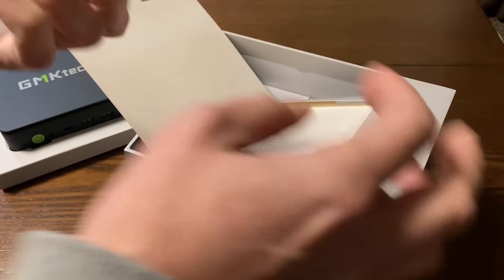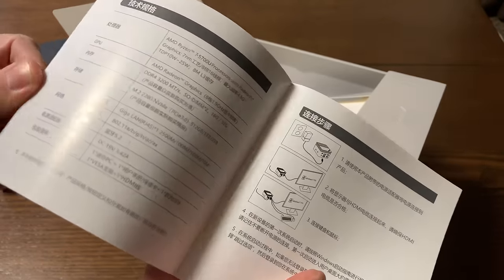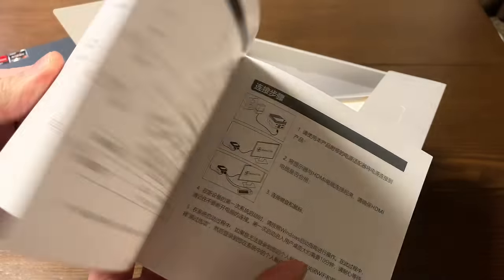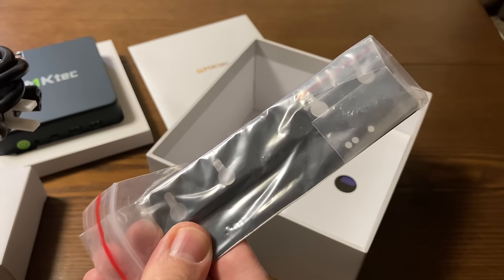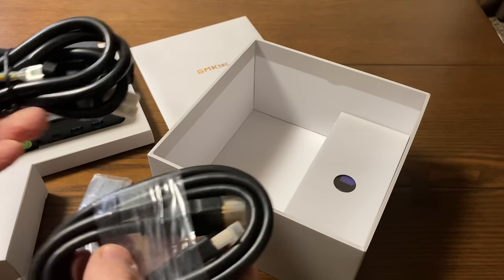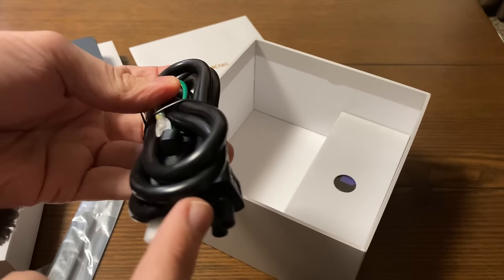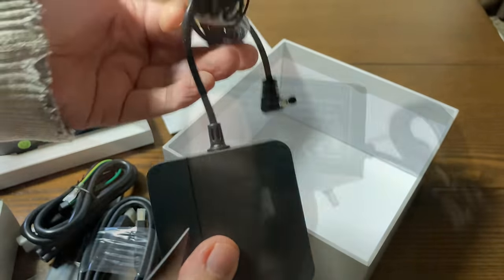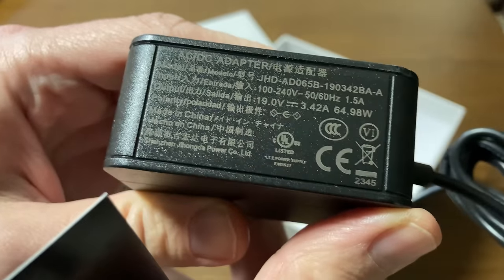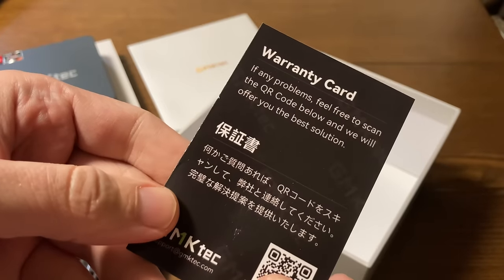Underneath that, we've got a piece of card, and inside this, the manual. As it is for the Japanese region, this one's in Japanese, English, and Chinese. Underneath that, we have two boxes. In the first, we have the VESA mount — this is for attaching your mini PC to the back of a monitor. We also have an HDMI cable, around 1.5 metres long, a cable for the power that goes into the adapter found in the last box. There's a barrel jack at the end, rated for 19 volts, 3.42 amps, and it can supply just under 65 watts. And finally, the warranty card.